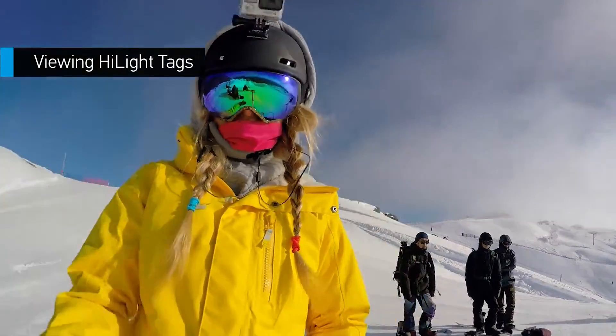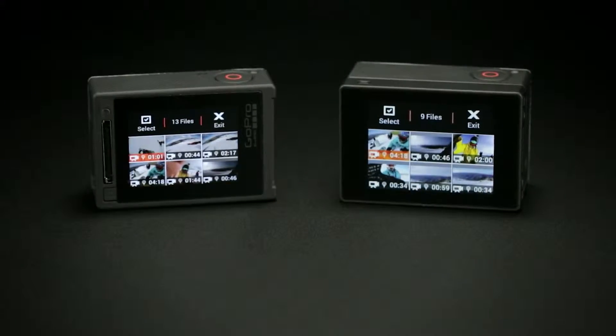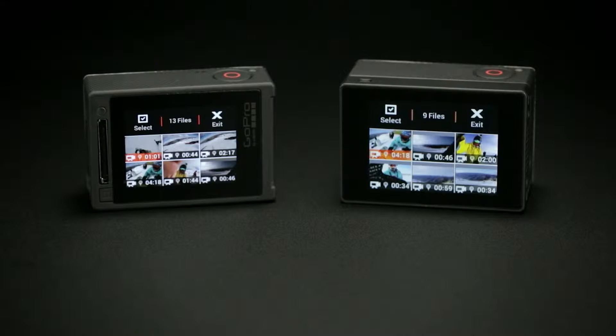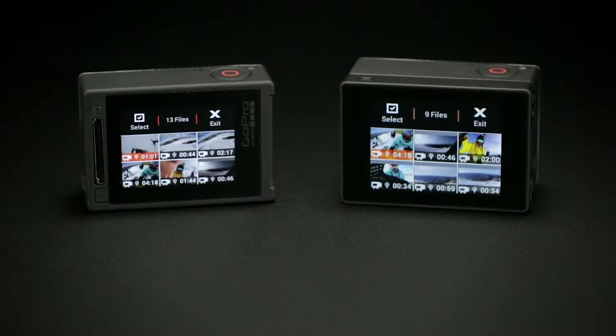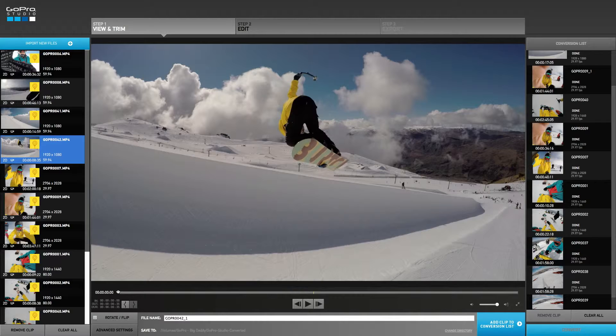After you're finished filming, there are three ways to view your highlight tags. One, the HERO4 Silver's touch display or the LCD Touch BacPac used with HERO4 Black. Two, the GoPro app. Or three, GoPro Studio software.